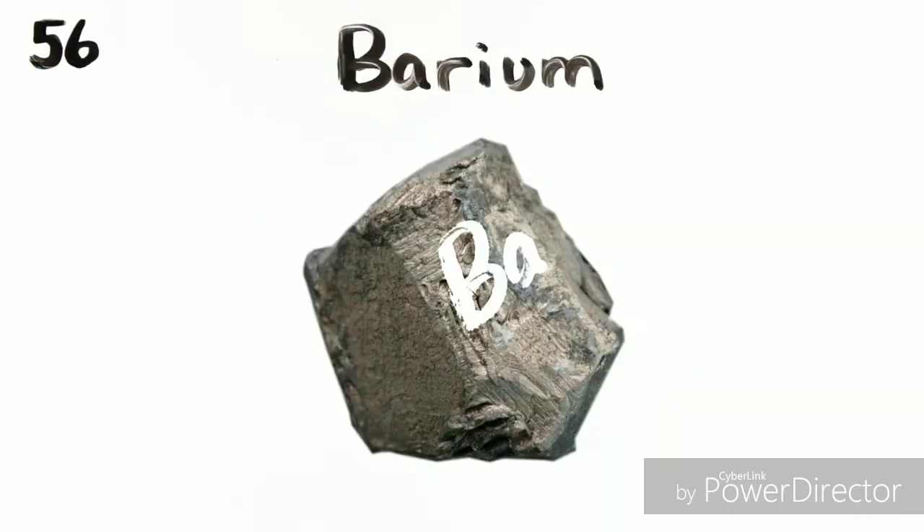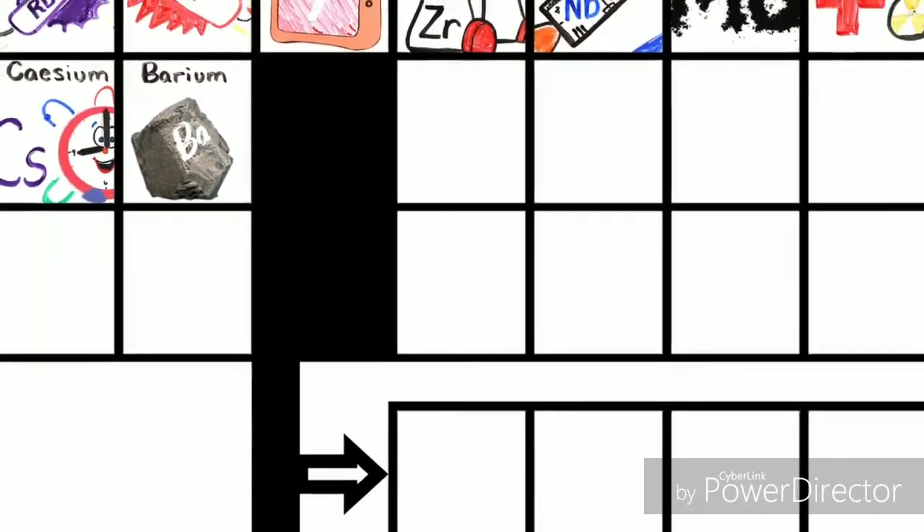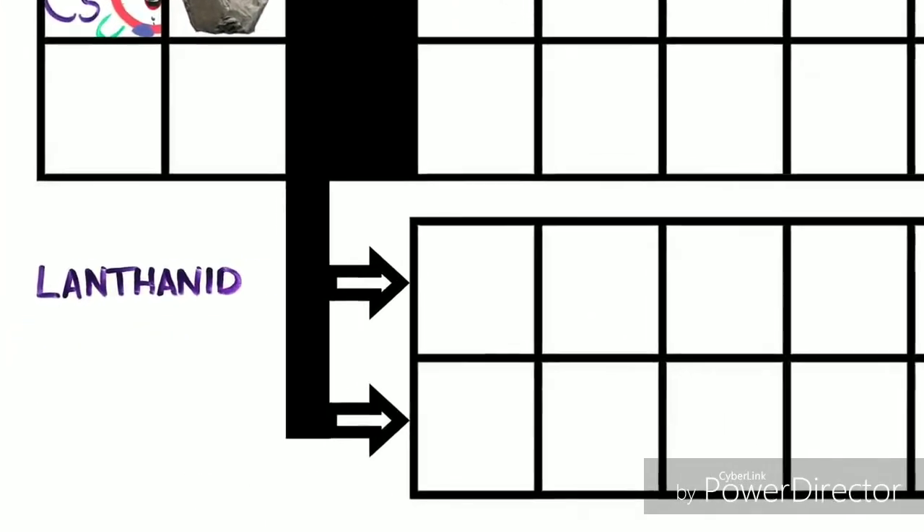And... Barium is 56, and this is where the table splits, where lanthanides have just begun.